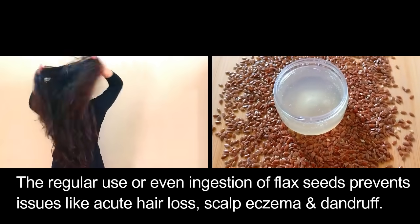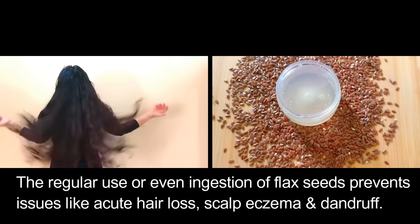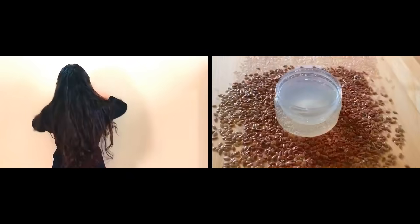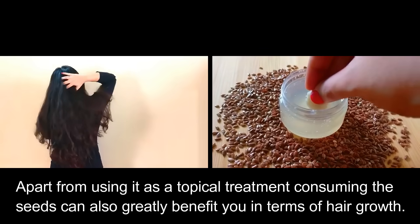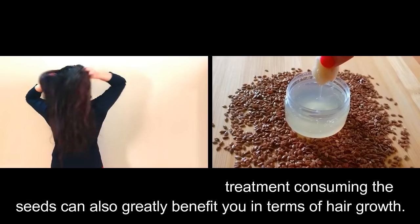The regular use, or even ingestion, of flax seeds prevents issues like acute hair loss, scalp eczema, and dandruff. Flax seeds are a great source of both soluble and insoluble fibers, and apart from using them as a topical treatment, consuming the seeds can also greatly benefit you in terms of hair growth.